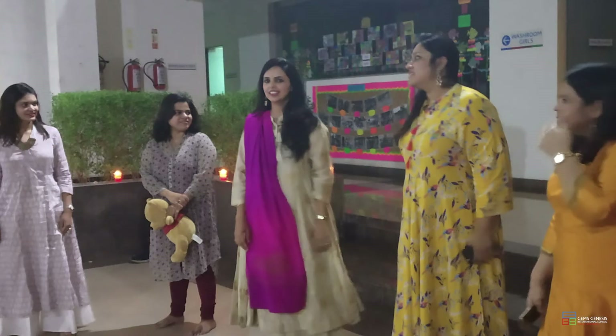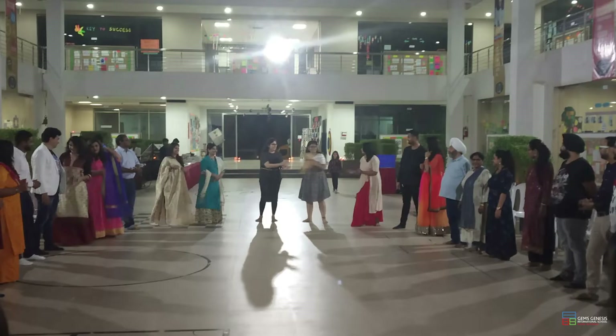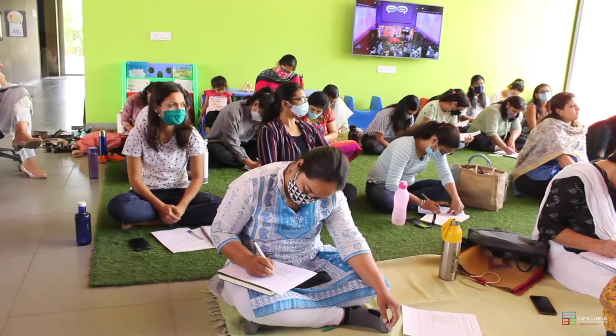We have a Diwali bash where not just teachers but even the families of teachers are invited, so the family has a connection to where the teacher works — they play engaging games together. We also have Saturday activities focused on team building, where teachers conduct sessions for each other. And then we have an end-of-year party as well as a teachers' retreat.